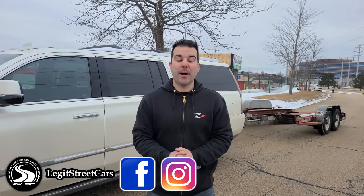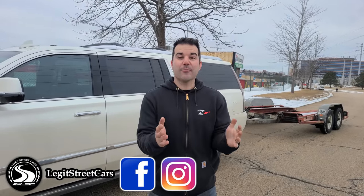Hey guys, welcome back to Legit Street Cars. Today we're picking up a 1988 IROC Camaro that's been sitting in a storage unit for 27 years. This is a car I've always wanted.